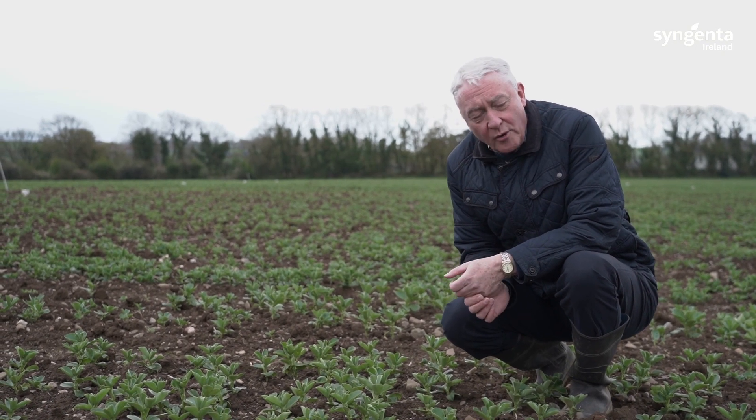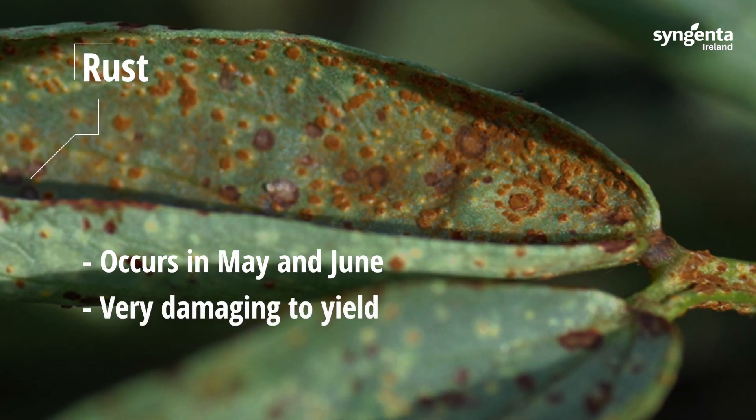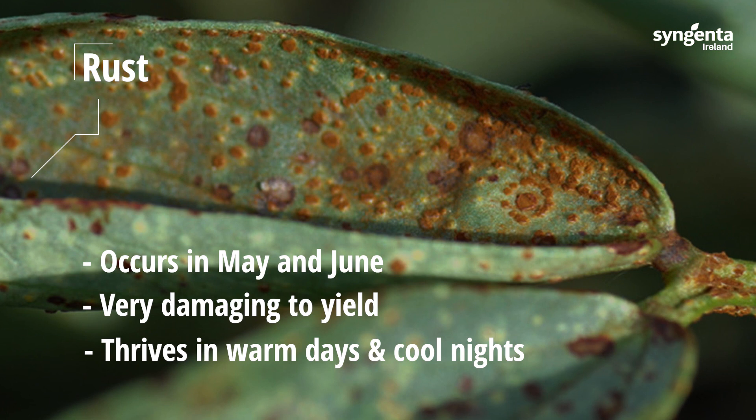The other disease you can expect on beans is rust. Rust seems to be becoming much more of a problem over the last two or three years, and again it occurs in May and June. It is very damaging to yield and it loves warm days, cool nights, and humid conditions in those months.